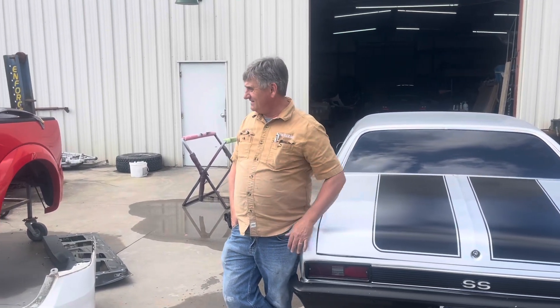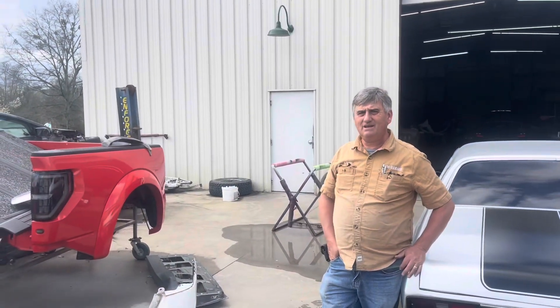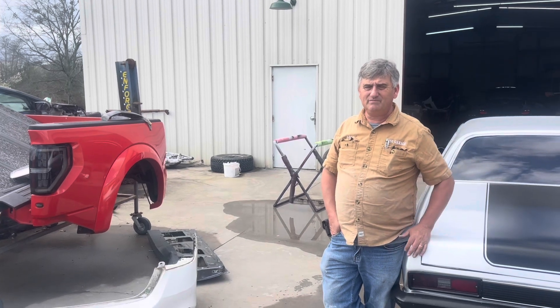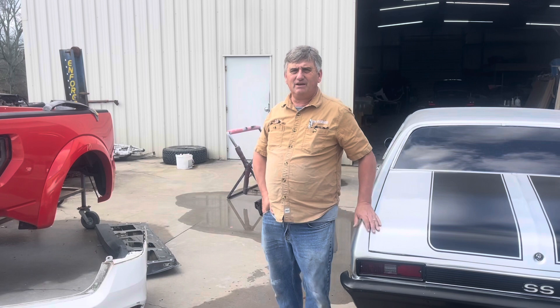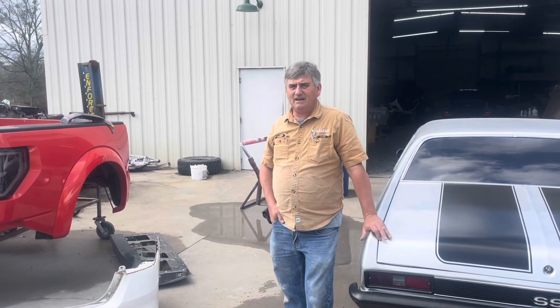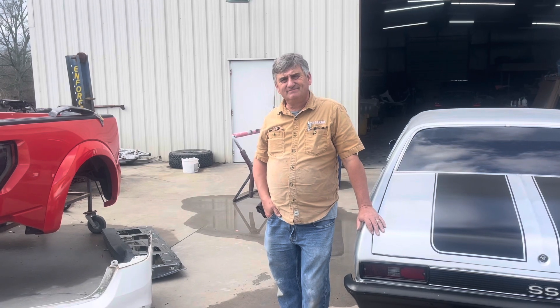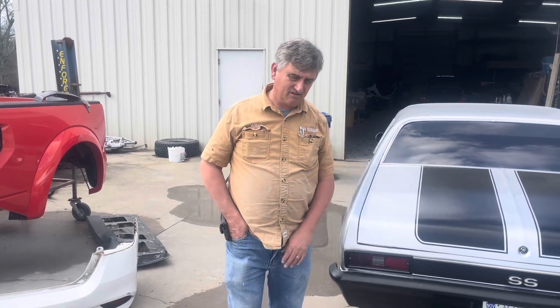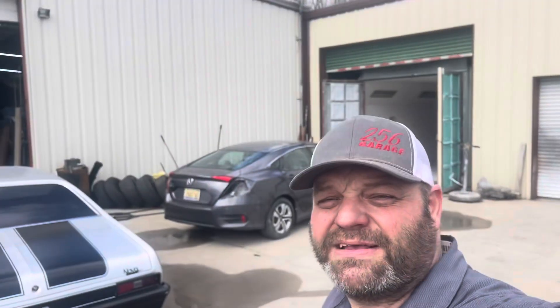The Dodge Dakota's still in limbo — we don't know where we're at on it. I've got a deal working on a Roush Mustang — we've got to do some work on it for a lady up the street. Good busy week next week — we've got a lot to do. Always good to have a lot to do.